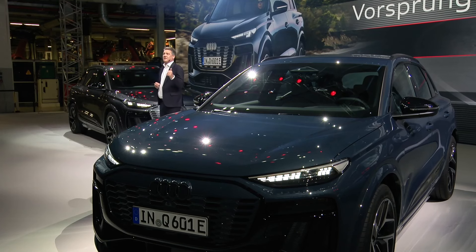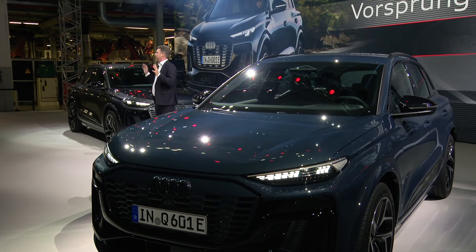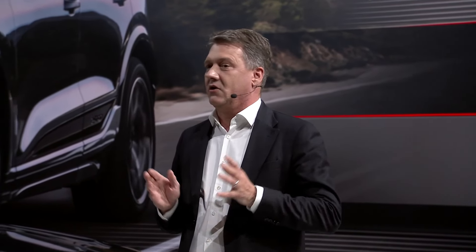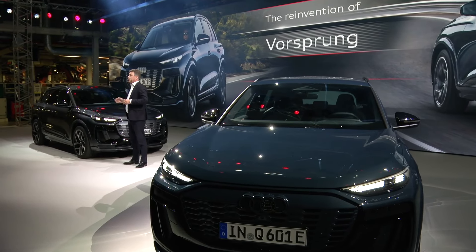Coming back to the start of the evening — if you take one thing home tonight, hopefully it is this: we are ready. Audi is ready. The team is ready. Ready to bring iconic cars to our customers. Ready to bring Vorsprung durch Technik to the next level.